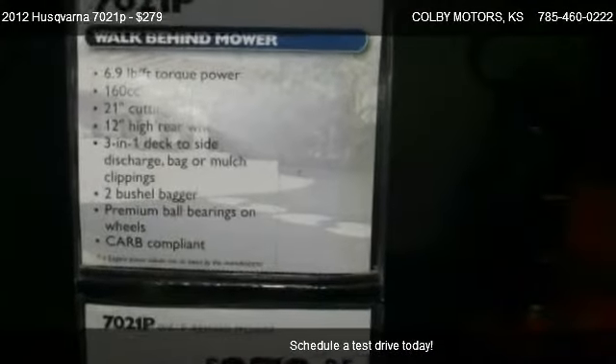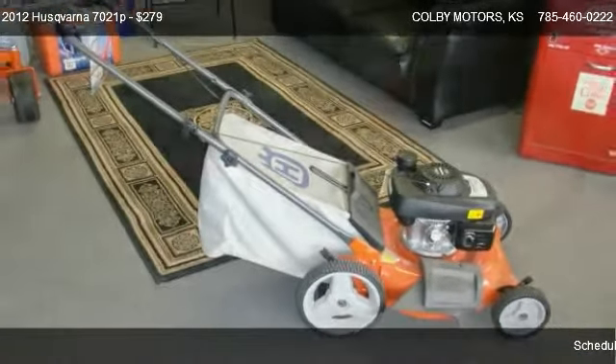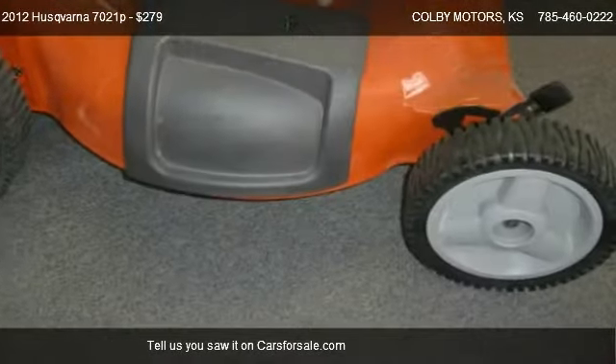For more information on this 2012 Husqvarna 7021P, call us at 785-460-0222.